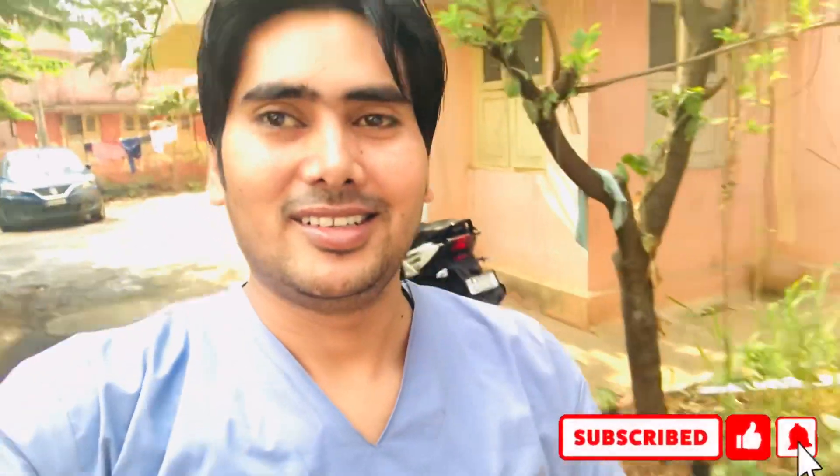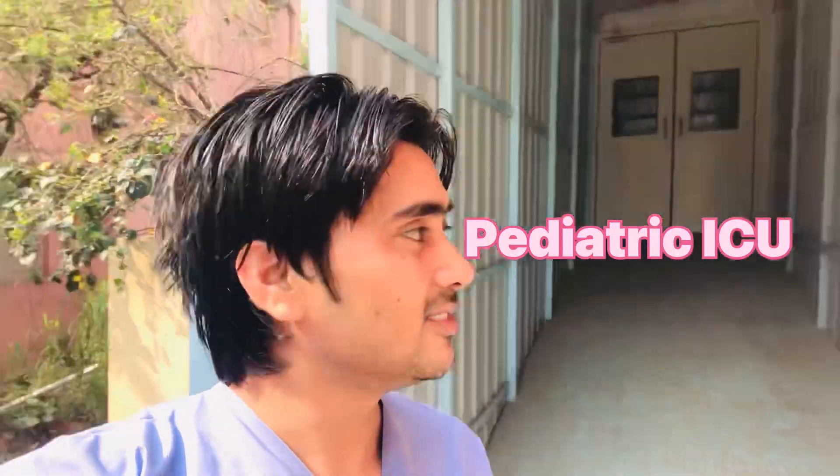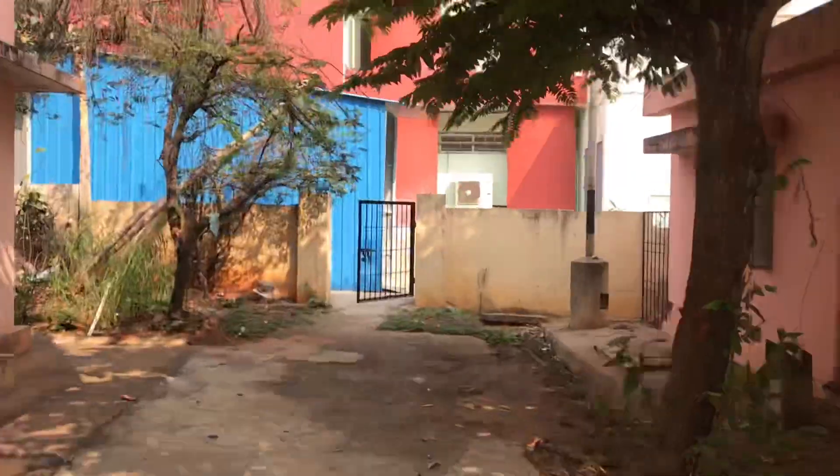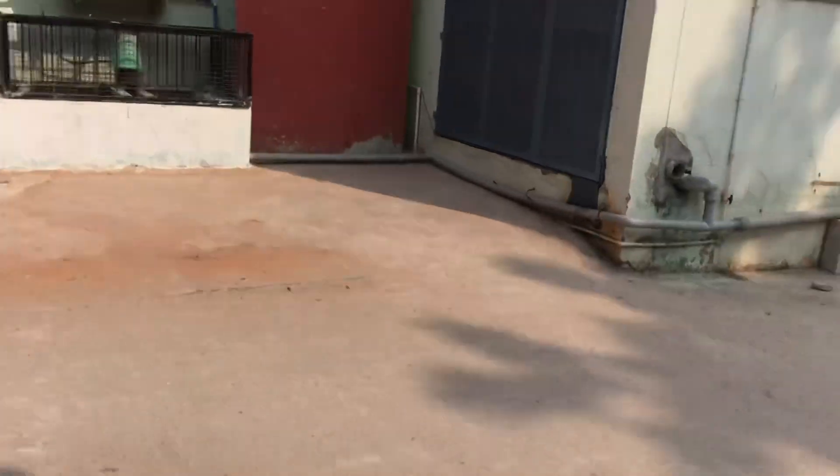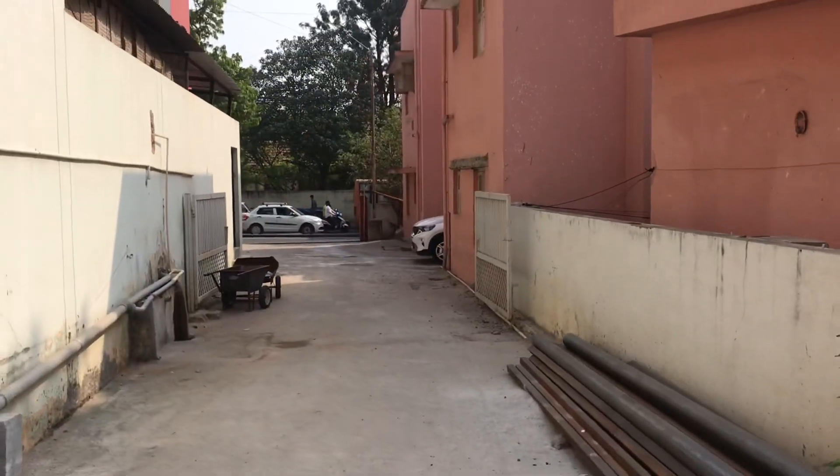I will show you around today. This is the Pediatric ICU. Last time I entered from there.